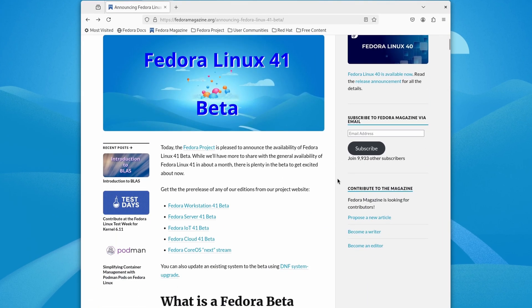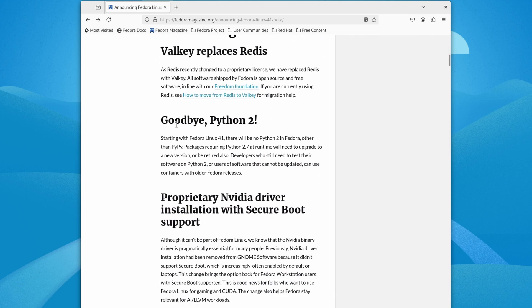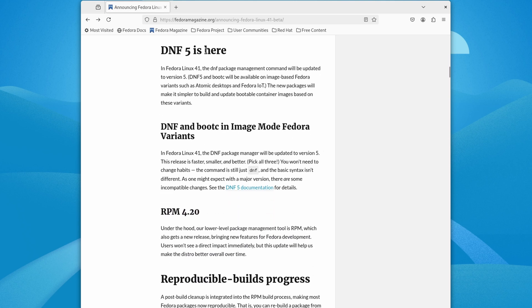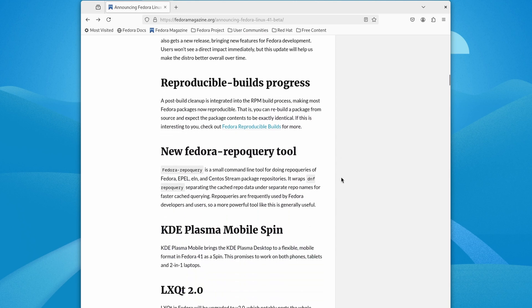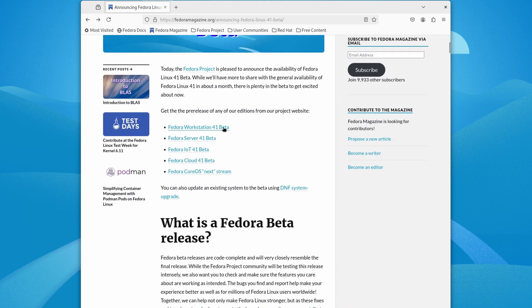On the Fedora Magazine website, we can download the 41 beta. What's new: goodbye Python 2 — packages requiring Python 2.7 at runtime will need to upgrade. The proprietary NVIDIA driver has been added back to GNOME Software. We've got DNF5, which lets you use DNF with the atomic desktop instead of rpm-ostree. Also RPM 4.2, KDE Plasma mobile spin, and LXQt 2.0, which ports the whole desktop to Qt6 and adds experimental Wayland support.